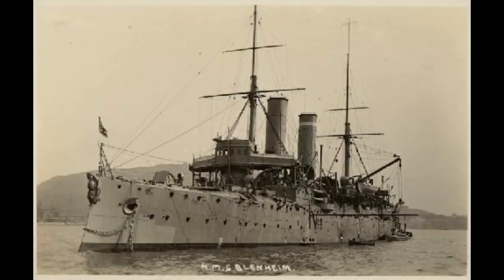With the rise of the Treaty Era Cruiser, both ships were disposed of in the 1920s — Blake in 1922 and Blenheim a few years later.